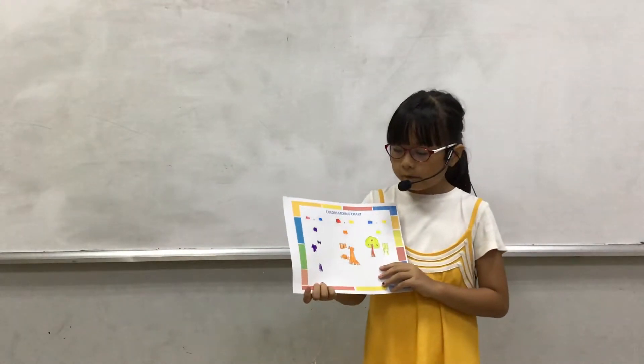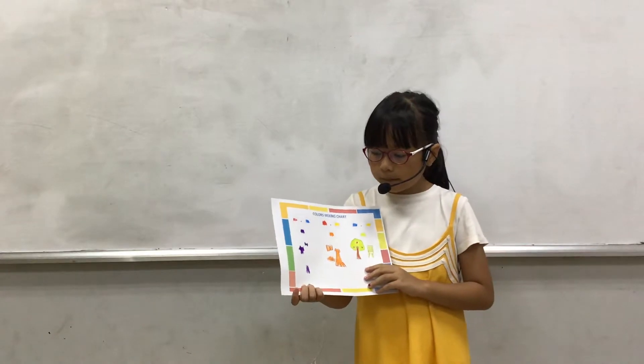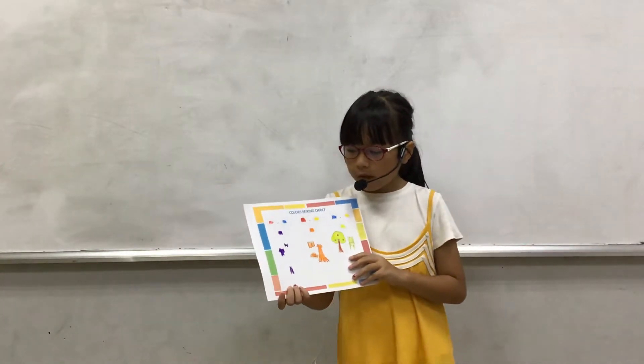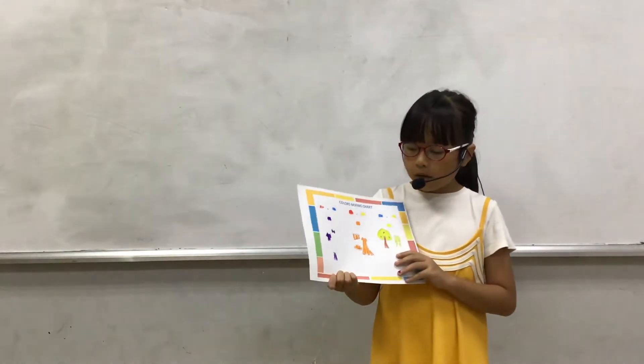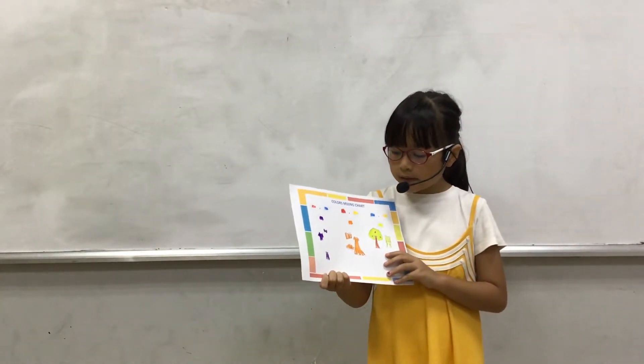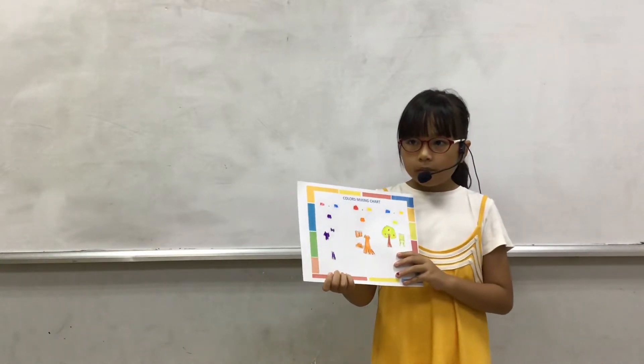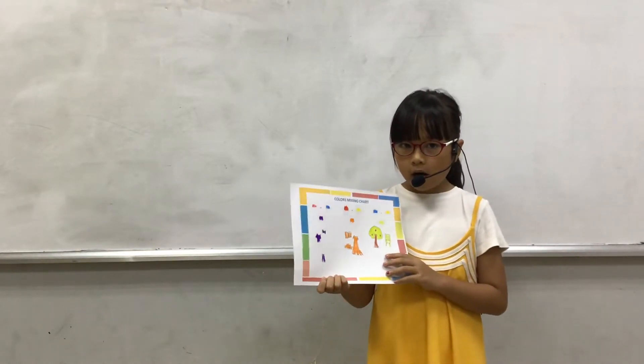I find purple in my t-shirt and my socks. The name of the second color is orange. Orange is a secondary color.